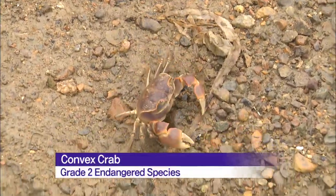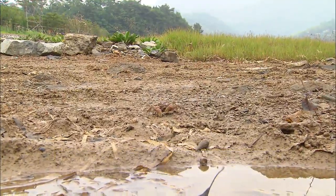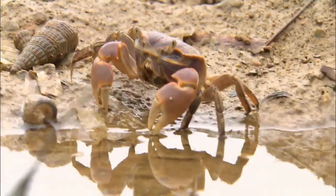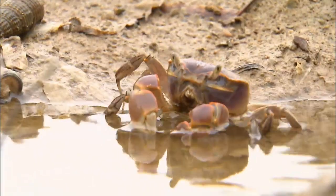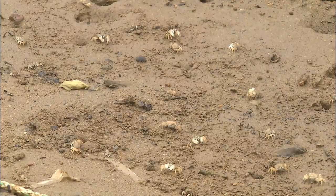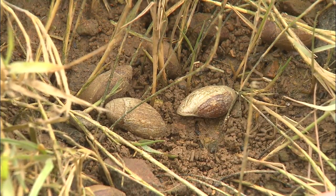The endangered convex crab, once believed to have gone extinct, is now spotted again. The mudflat, once badly damaged by throngs of tourists, was designated a special protected zone two years ago. Now the area has regained its former vitality after a two-year ban on human access.